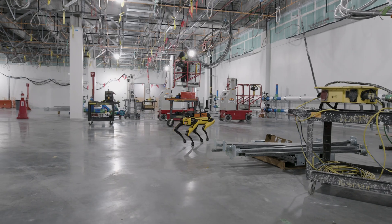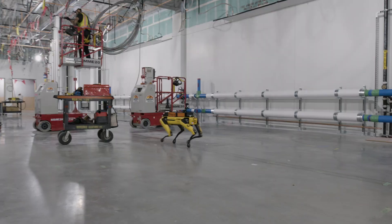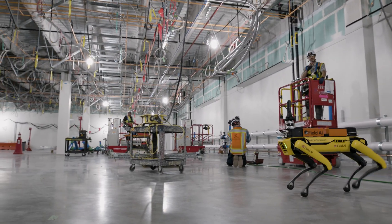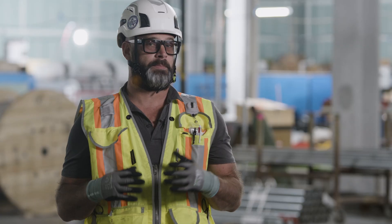A construction project is inherently pretty dangerous. Something that's there in one hour might not be there the next hour, and people are always constantly moving around. The system, as it walks around, is identifying hazards for itself — and many of those hazards could be a hazard for a human. So safety and Field AI is something that is really exciting and that we see as a real potential.